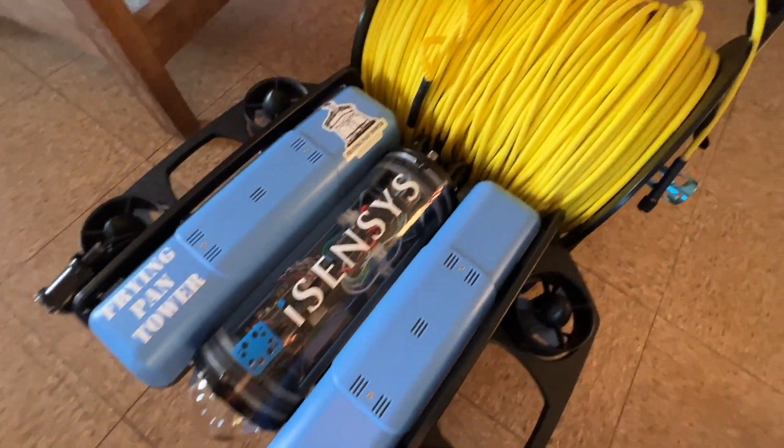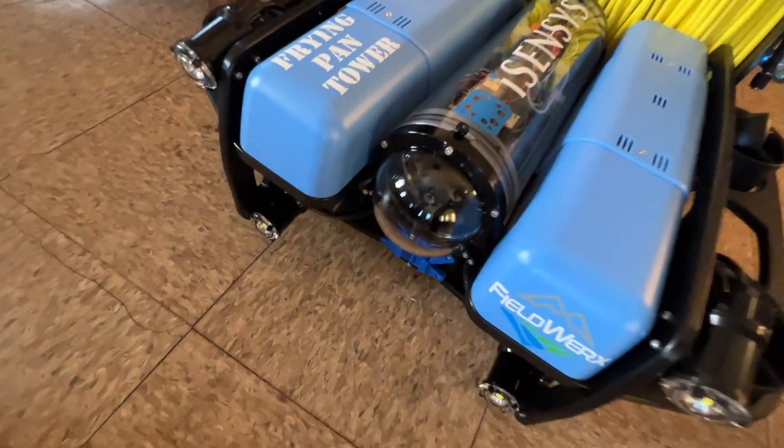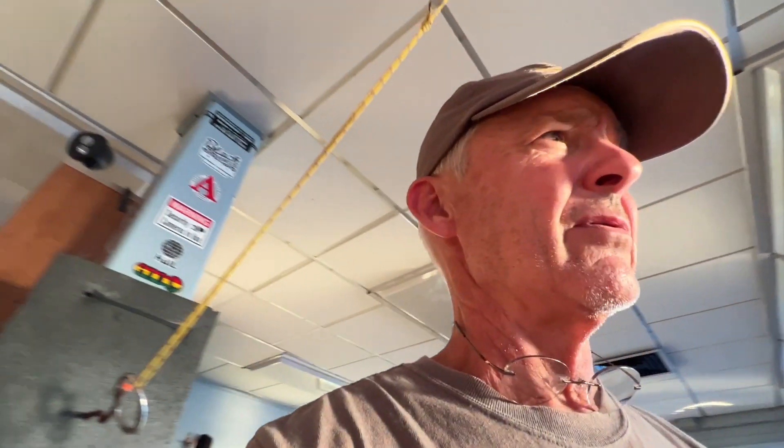Let me show you the ROV. This is it - 900 feet of special cable, a little bitty camera, lights on the front of it, and thrusters to move it around. If you're here using it, you actually use a joystick to operate it. It's not a toy, but it is as easy to drive around as one.